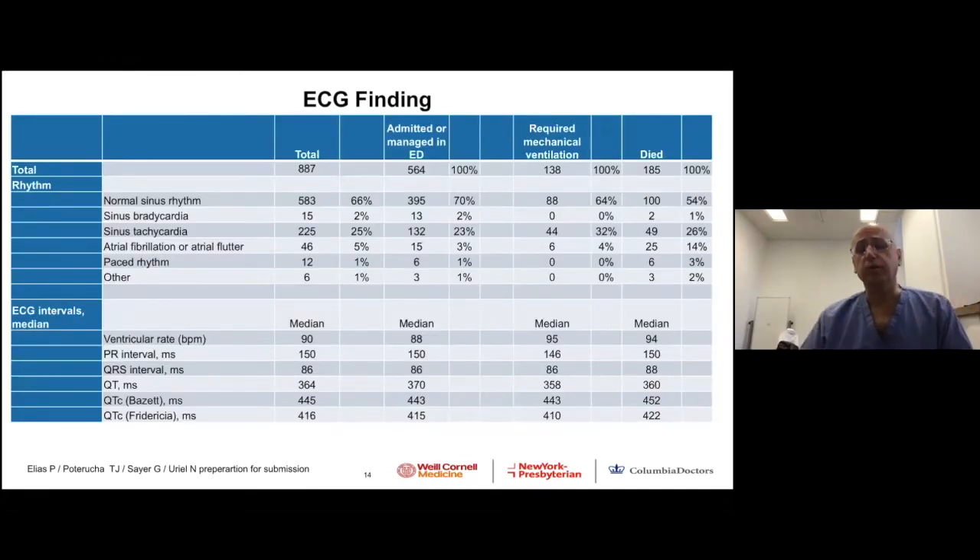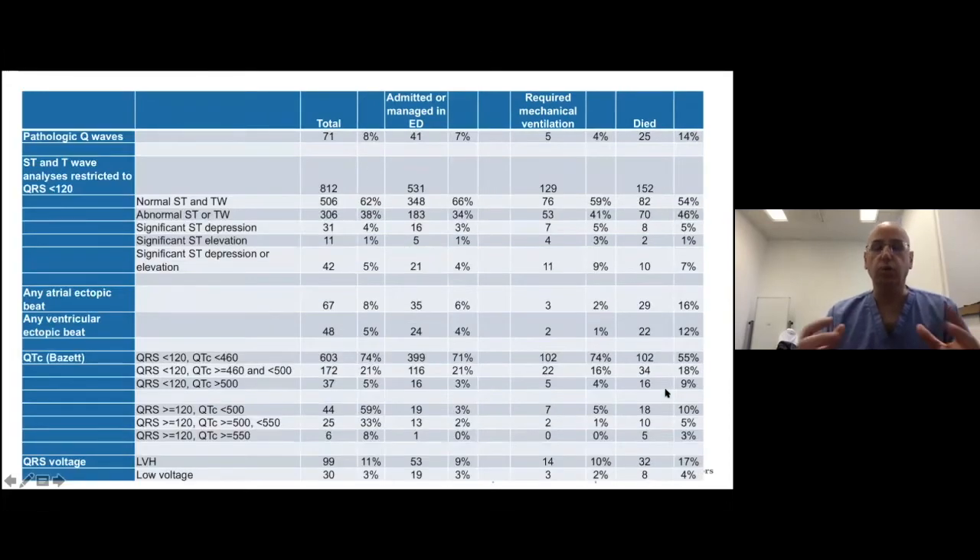What were the specific EKG abnormalities? Rhythm problems were the most common. Sinus tachycardia was classified as borderline and was very common. Atrial fibrillation was much more common in patients who died, and paced rhythm or junctional rhythm was seen very rarely. There were no significant differences between groups for the PR interval, QRS duration, and QT interval — the QT was slightly elevated but the difference, while statistically significant, was not clinically meaningful.